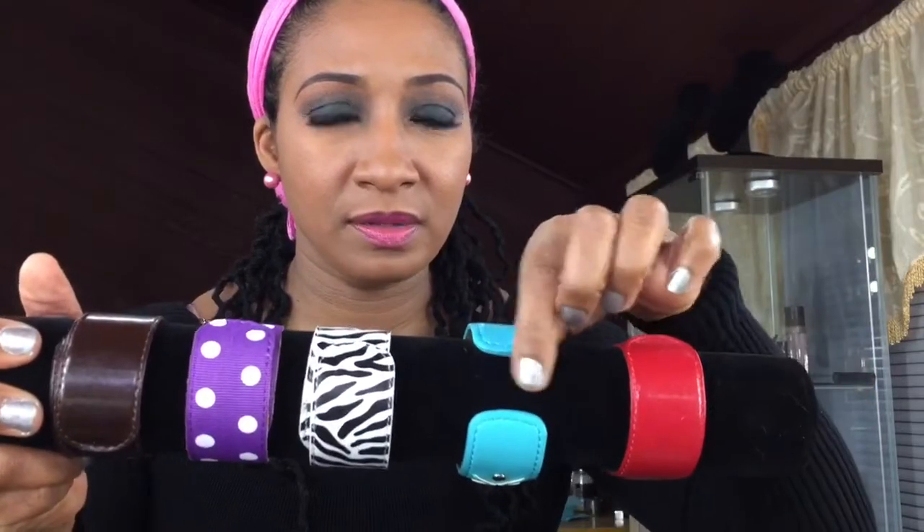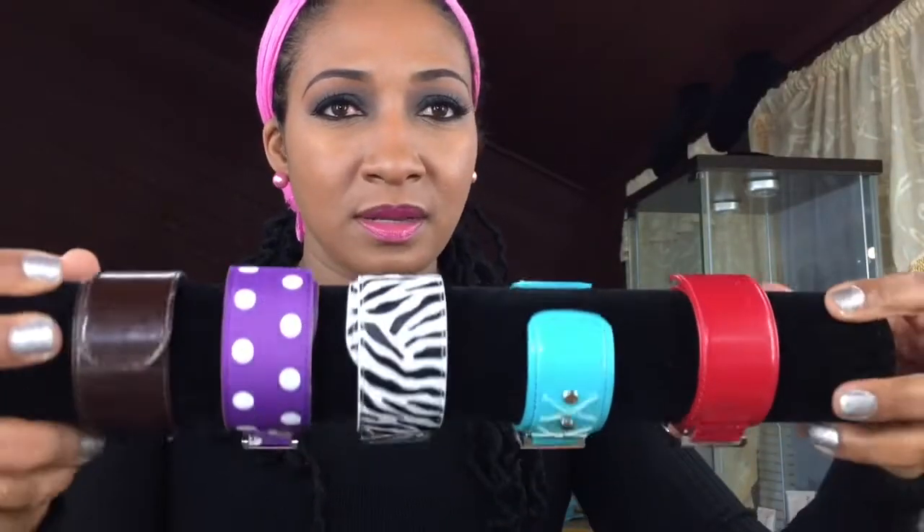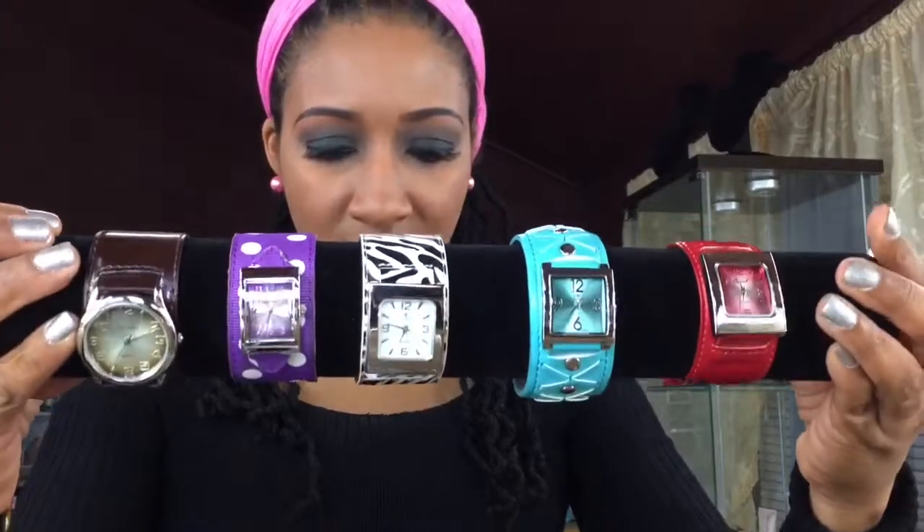Up next are these cuties. They are basically a broad band watch. Some of them are just like a bracelet but don't close in the back, and some of them fully close or wrap around until it meets the other band. I think they come — yeah, these are all the colors that they come in: white and gold, silver and gold, and this one is all silver.